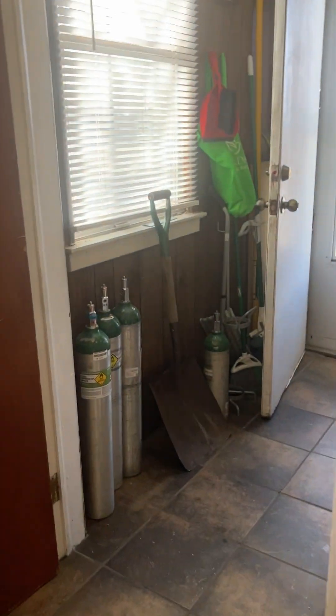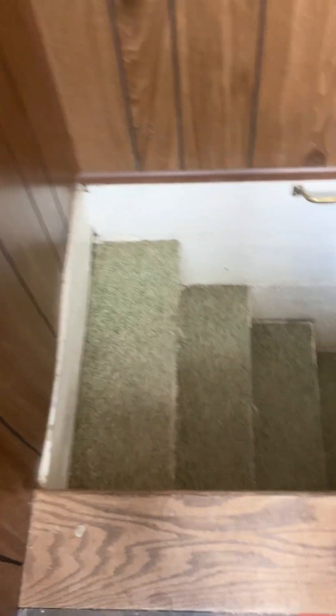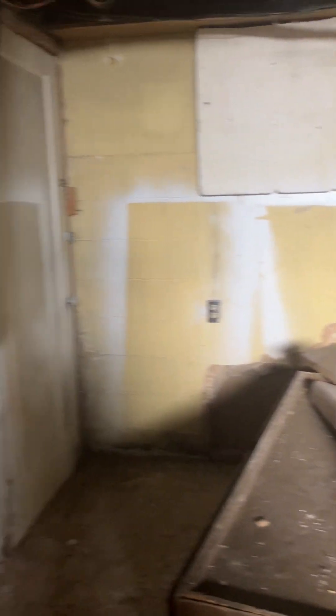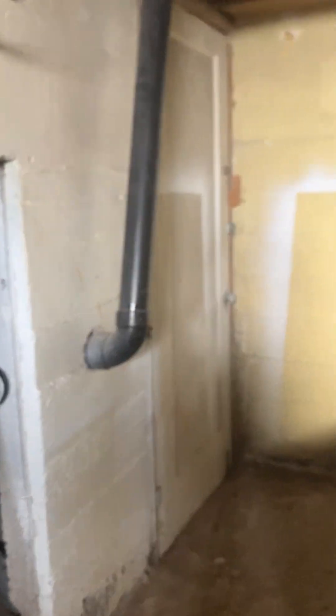I'm heading to the basement. This does have awkward stairs, but there's also an outside entrance. He has moved a lot of stuff around, getting rid of stuff. Here's the outside entrance, and this is the old coal chute. Here is the pantry space.